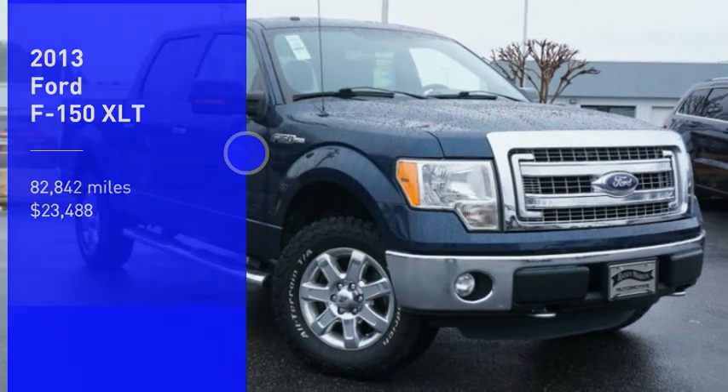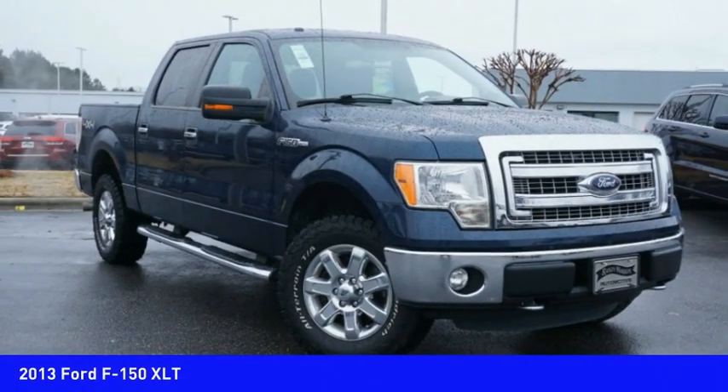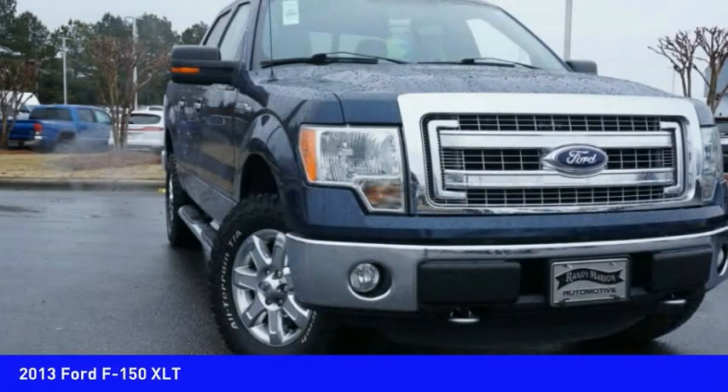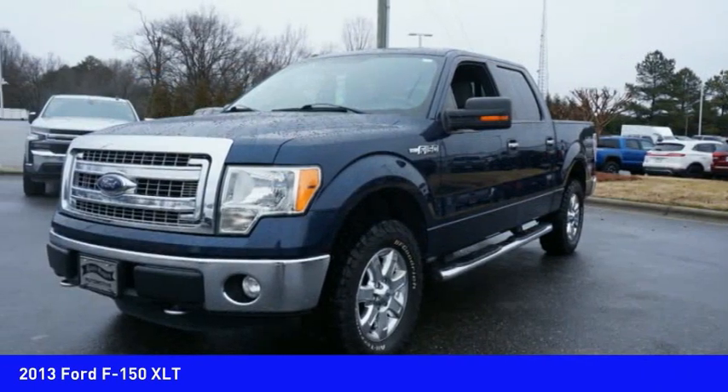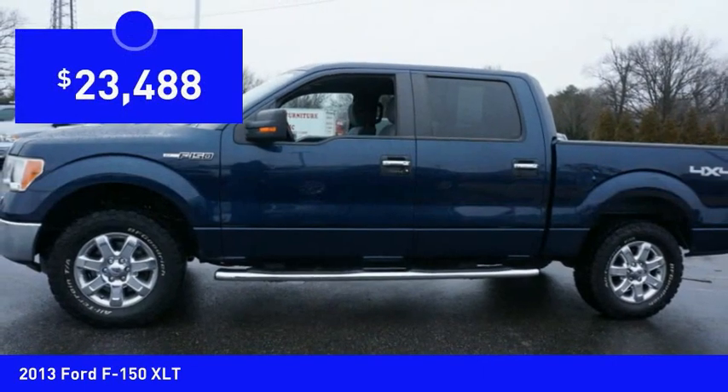We are pleased to show you the 2013 F-150. A Ford F-150 knows how to handle any situation. It's built to follow orders, no whining, and is priced below $25,000.